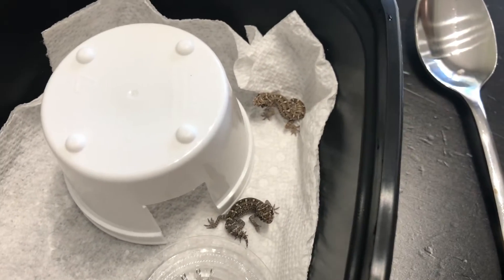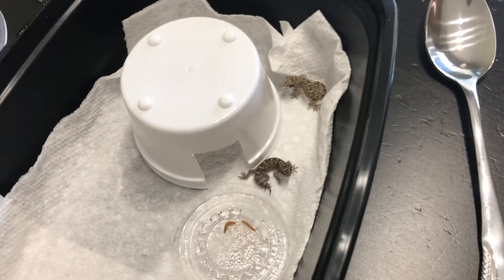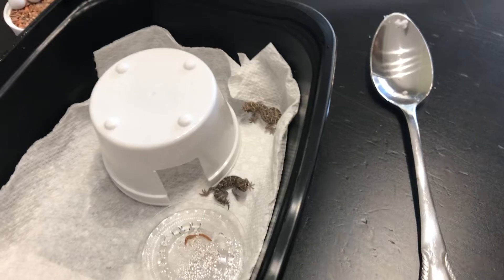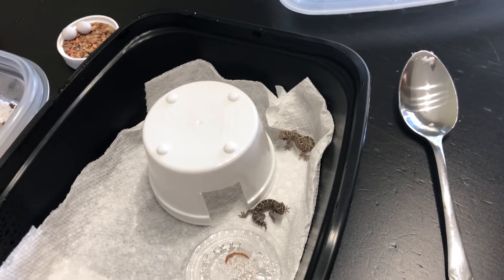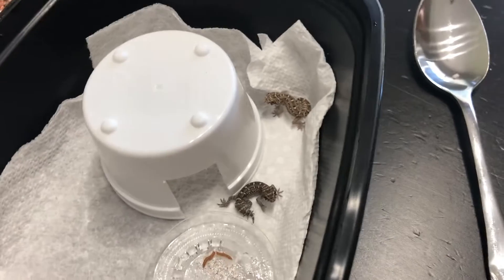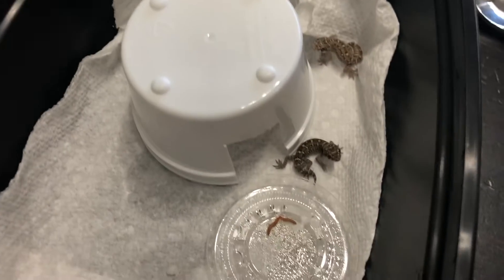So my first two baby viper geckos — hopefully these guys grow up and then they'll be available for sale in the future. I love these guys; these are some of my favorite gecko species. It's quite an honor just to be able to hatch them out, because look how small their eggs are — compared to a penny, they are tiny.